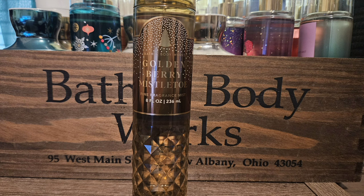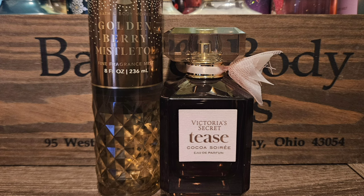Next up is Goldenberry Mistletoe. The scent notes are sparkling berries, sugar spruce, and frosted air. What I smell the most are the berries, and that's what I wanted to play up the most — I don't want to smell like a spruce tree and I don't even know what frosted air is. My first pick is Tease Coco Soiree by Victoria's Secret. This is a fragrance I absolutely love — it's very heavy but has cocoa in it and it's just beautiful. I actually sprayed this together on my arm and loved it because Goldenberry Mistletoe is a little hard to pair. I thought this was a spectacular discovery.